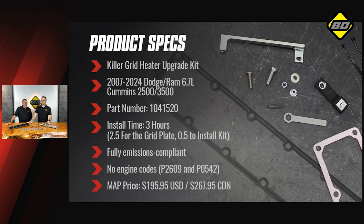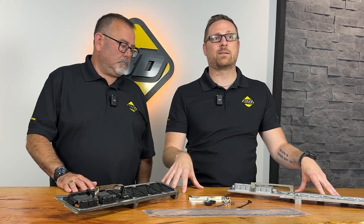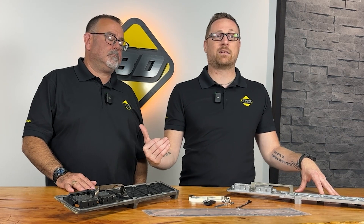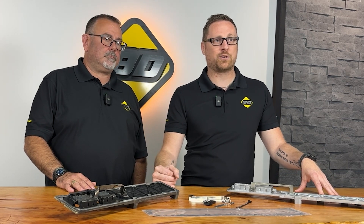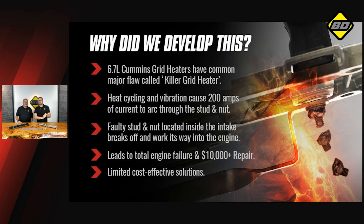A really great thing about this is the MAP price on it. If you're in the US, just under $200. If you're up here in Canada, you're looking at $267. As we show you, this is a very small investment in what could be a potentially catastrophic failure of your engine. We're going to dive into why we developed this product in the first place — this is a really, really common problem with these trucks.